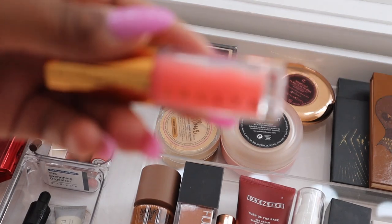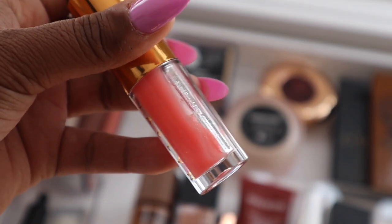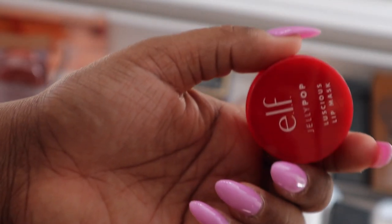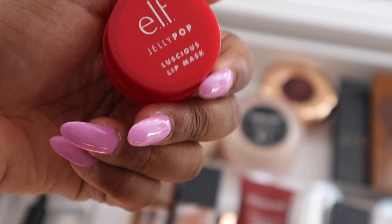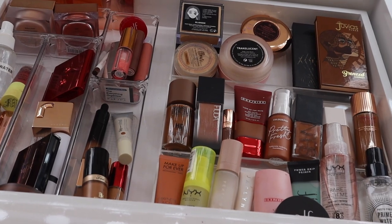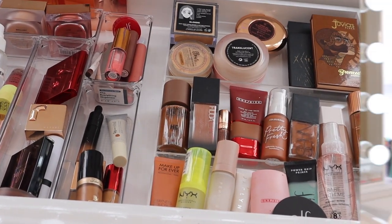I also have my Jacqueline Cosmetics lip oil in the shade Rose Drip — I have backups of those too. And I have the Elf Jelly Pop Luscious Lip Mask, which I love so much. That is my everyday makeup drawer! I hope you guys enjoyed seeing everything and got a sense of the makeup I've been loving. I'll see you in my next one — bye!